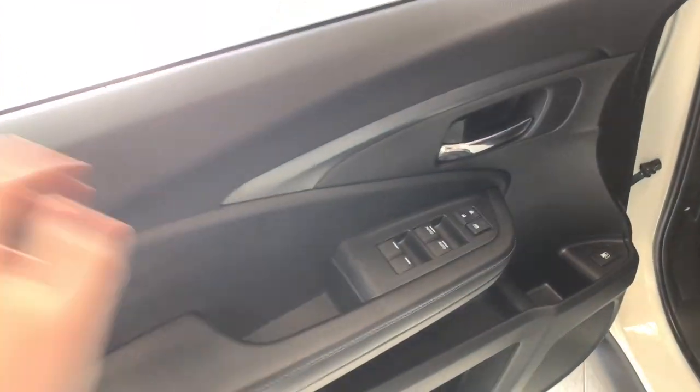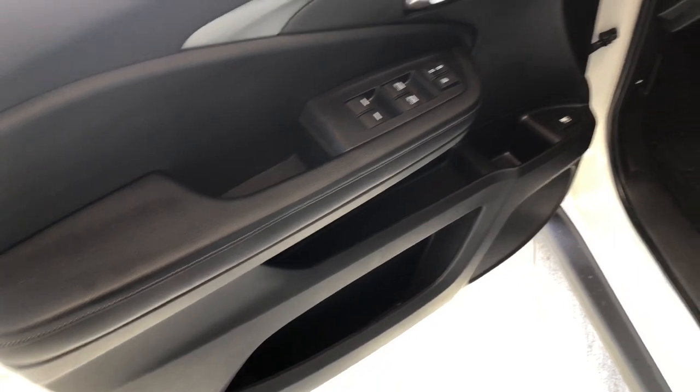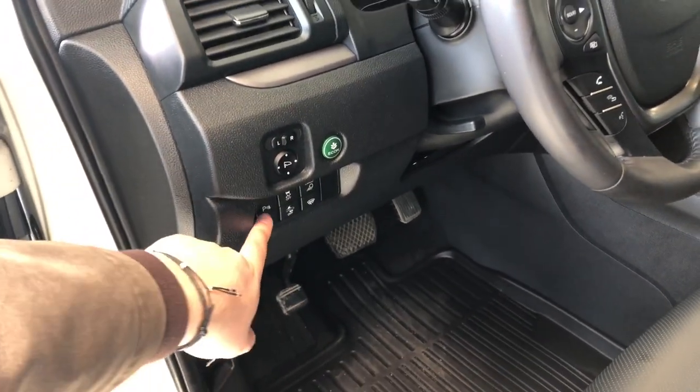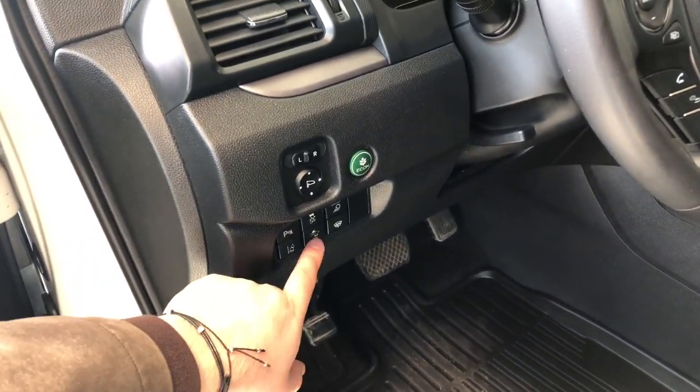Now if we take a look inside, right up top you'll find your power windows and locks. You'll have some storage compartments inside the door as well. Next to the door you'll find your power adjustable side mirrors. You have your eco drive mode, your parking assist where you can turn those sensors on and off, lane departure alert, and you also have your pre-collision system.